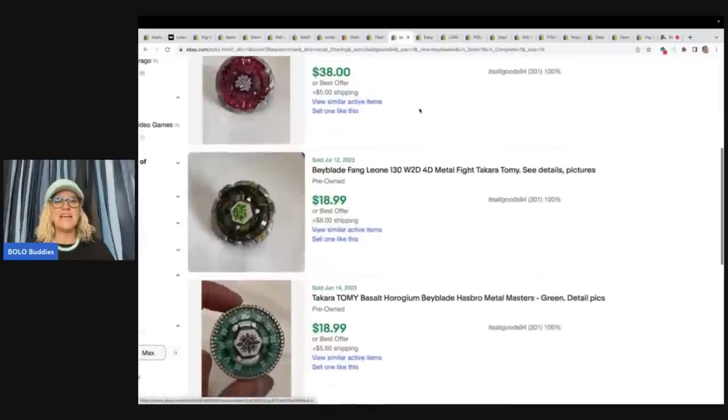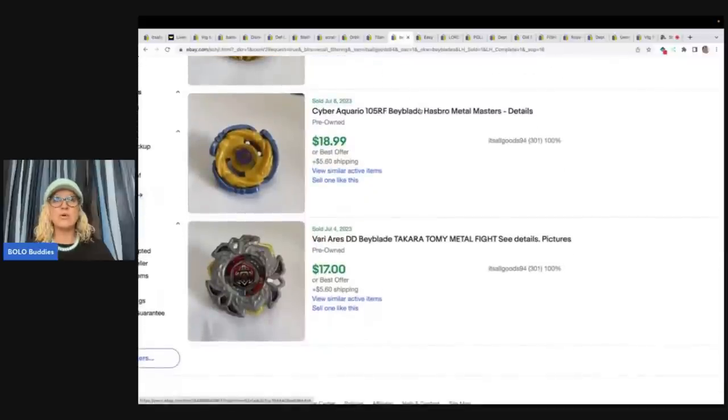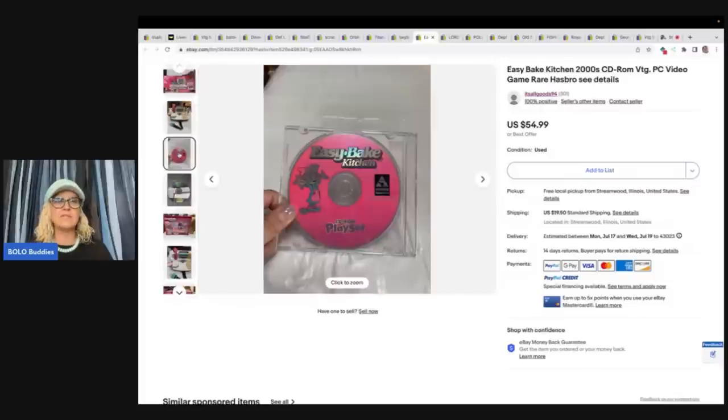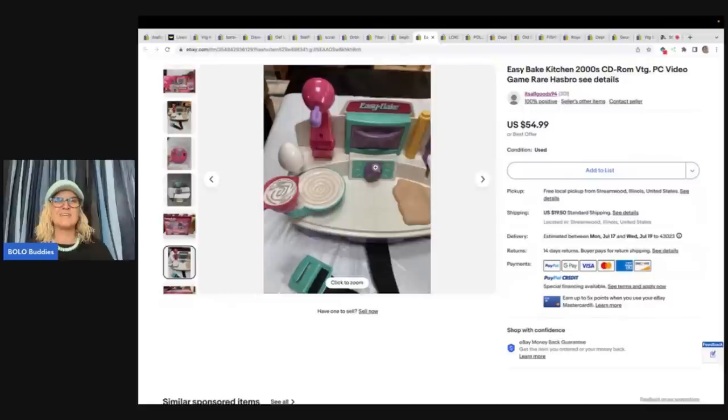They'll become more vintage and rare and hard to find and be worth more by the time I list them — that's what I tell myself! Here are some of the Beyblades she has sold. Google image search would work for identifying them. If you guys don't have Google Lens, I have a video — just type in Bolo Buddies Google Lens; it's a free app that helps you research items by taking a picture and identifying them. It's a fantastic, free resource for resellers. Easy Bake Kitchen 2000s, found at the Salvation Army for $6, sold for full asking price of $54.99. This is a Bolo I've heard about over and over again — have you ever sold an Easy Bake Kitchen?